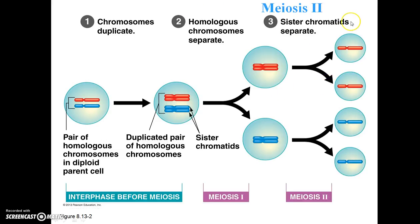Meiosis II occurs, and in meiosis II the sister chromatids separate — the same process that occurred during mitosis. You end up with one sister chromatid here and one sister chromatid here. Those sister chromatids contain identical genes, and the same happens for the other pair of cells.